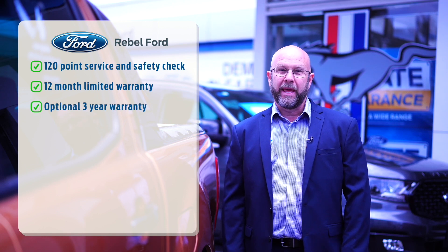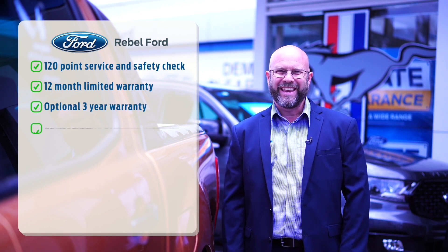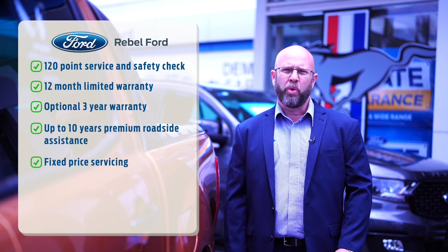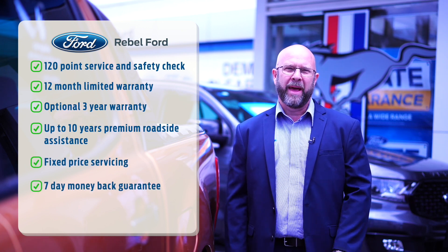All our vehicles come with a full 120-point service and safety check, 12-month limited warranty, the option of a three-year premium warranty with up to 10 years roadside assistance and fixed-price servicing, plus a no-questions-asked seven-day money-back guarantee. Here's a quick video of the vehicle.